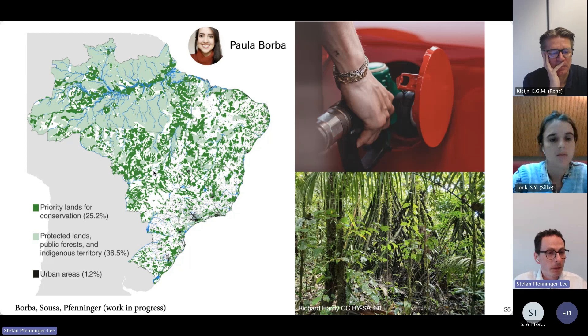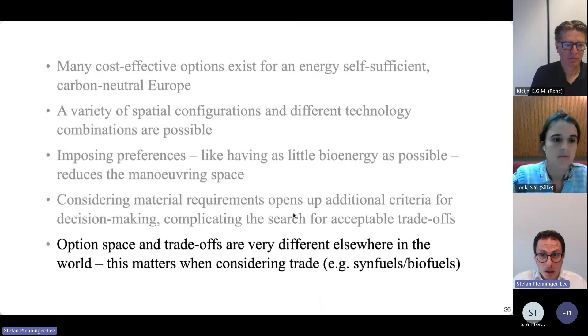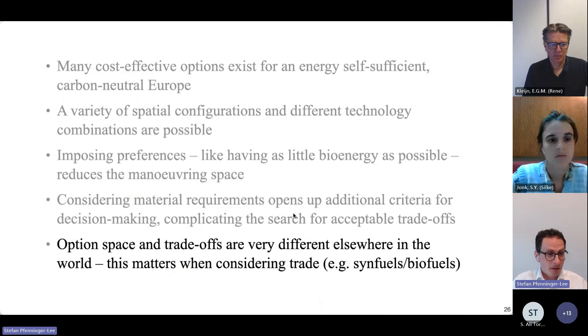This study isn't out yet but hopefully will be soon. What it doesn't yet consider is international trade in energy — trade in fuels, for example biofuels or synthetic fuels derived from renewables. When we add that into the mix, the question is once again open whether Brazil would be able to export large amounts of hydrogen, for example, without compromising conservation. The option space and the trade-offs are very different elsewhere in the world when we look beyond Europe. This might matter a lot when we start considering trade in synthetic fuels, hydrogen, and biofuels — and if we want to ensure that the European transition is really sustainable and that we don't just externalize negative environmental effects elsewhere.